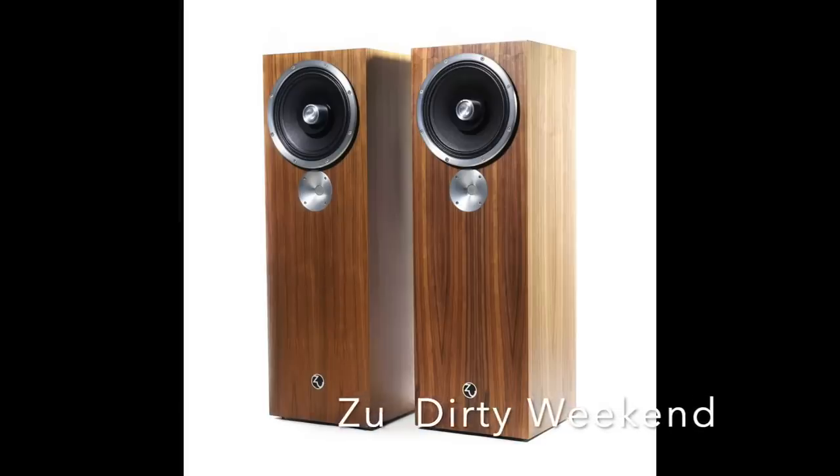Speaking of dynamics, I can't leave out the Zu Audio Dirty Weekend, at around $1,000, made in the U.S. It's more or less a full-range single driver with a separate tweeter that comes in at around 10kHz, so it's not functioning like a typical tweeter. Most of the sound comes from that one 10-inch full-range driver with no crossover — it's a paper driver. It's just amazing what I've heard Dirty Weekends do. It is greatness, a stunning piece of work.